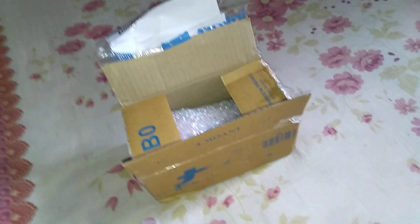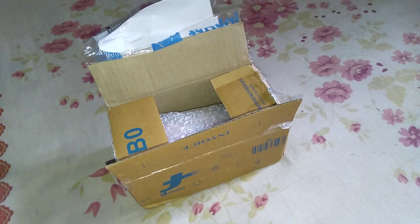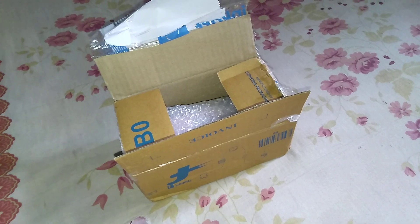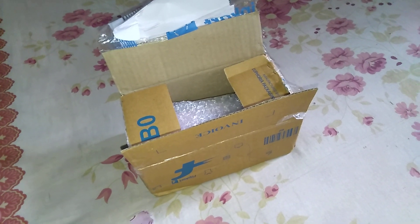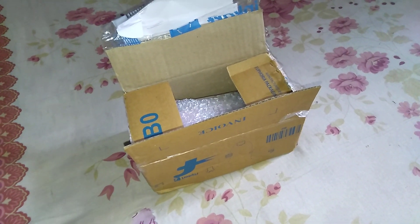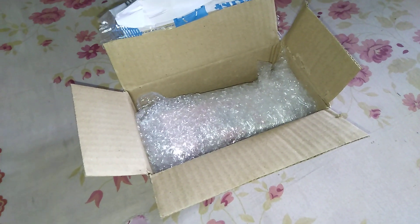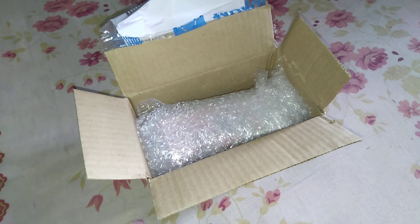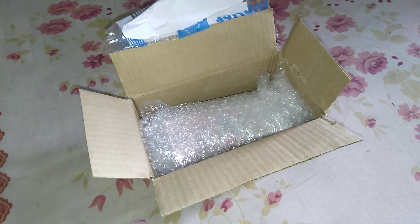One thing I want to mention, which I have never mentioned in any of my videos, is that Flipkart packaging is generally the best — you need a good scissor and a good amount of energy to open the package. They are packed so nicely, with lots of tape and everything. It really is a job to open the package. This is one of the best reasons I generally tend to buy everything available on Flipkart.